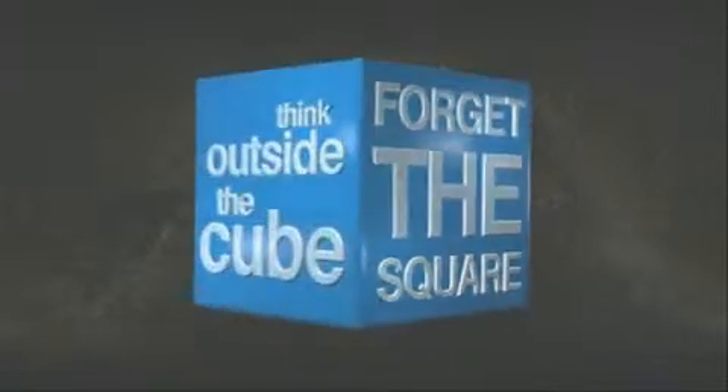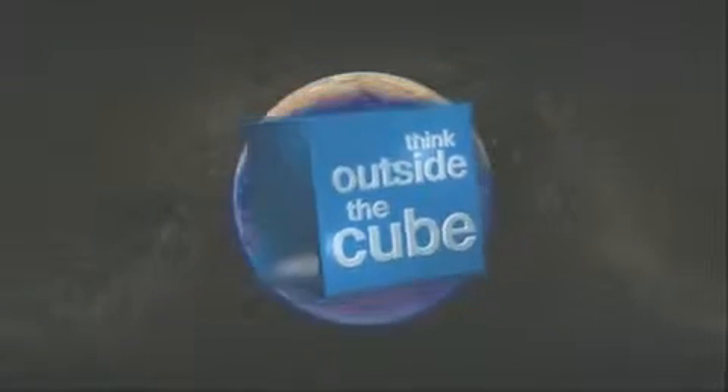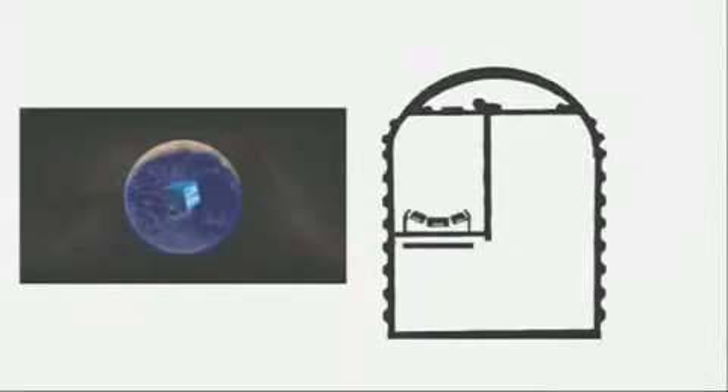The earth isn't flat, so forget the square. We think outside the cube. Introducing ReadySpan Conveyors.